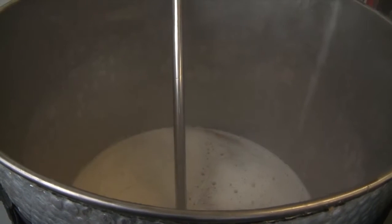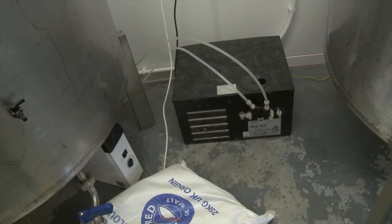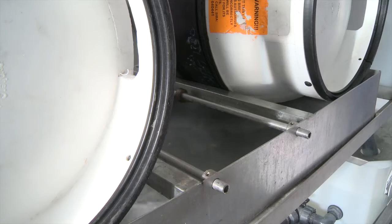We're keen to get into the pub side of things. The brewery's great — we quite like it at the size it is at the minute. We don't want to go too much bigger on the brewery side of things, but we'd maybe like to get into owning some micro pubs where we can take our own beer and sell it from our own outlet.